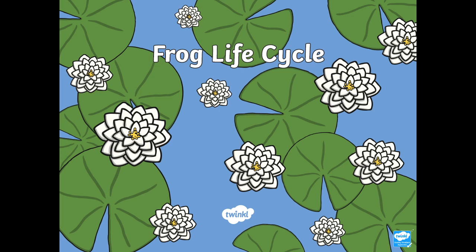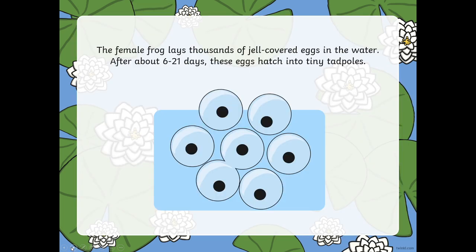Hi grade 3s, today we are going to be having a look at the life cycle of a frog. The female frog lays thousands of jelly covered eggs in the water. After about 6 to 21 days these eggs hatch into tiny tadpoles.